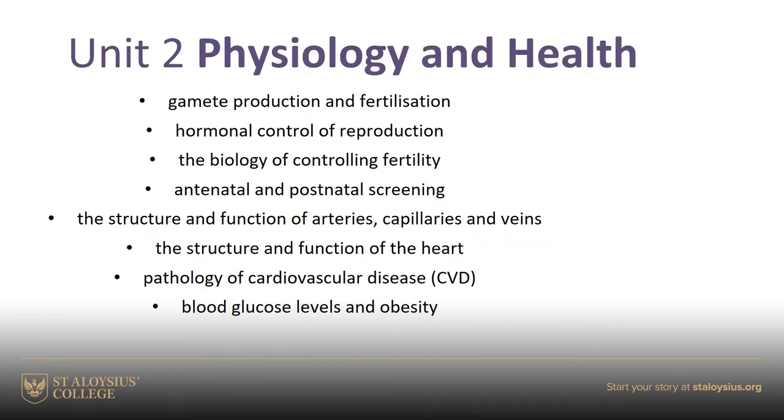Many students find Unit 2, Physiology and Health, very interesting. We really look at reproduction in a lot of detail — the hormonal control of reproduction and the menstrual cycle, why women have cyclical fertility, how we control fertility, and how we check for any problems in the antenatal or postnatal period. Then we look at heart structure and function, cardiovascular disease, and how diabetes and obesity also affect that.